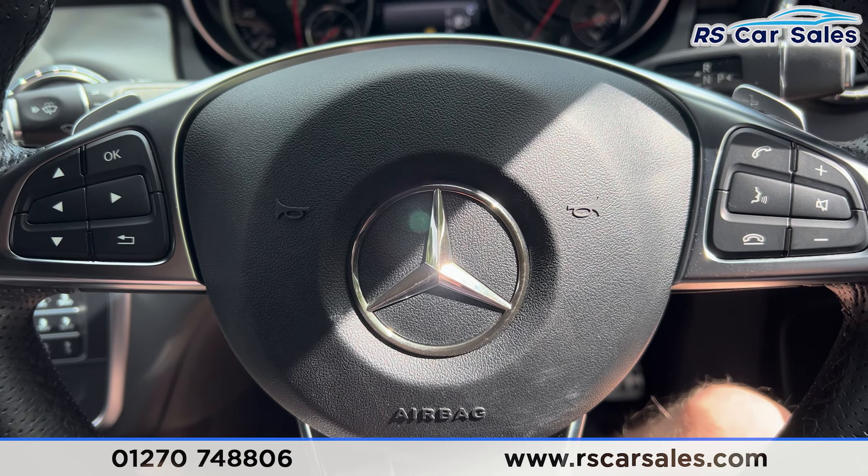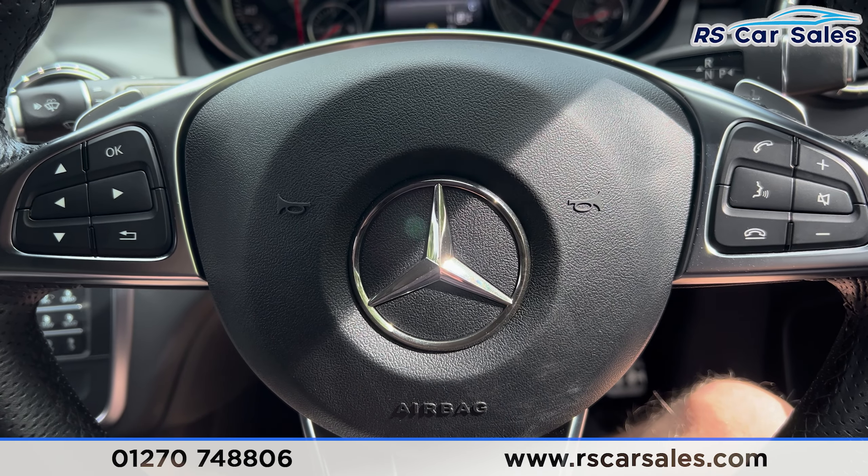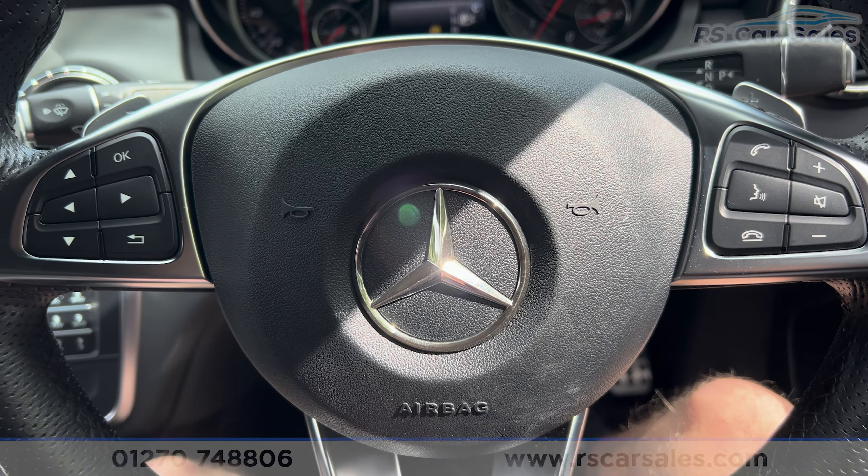That's all I'm going to show you today. If you'd like to find out more, please check out the website. This vehicle comes with a fresh service, fresh MOT and free nationwide delivery. Thank you for watching.